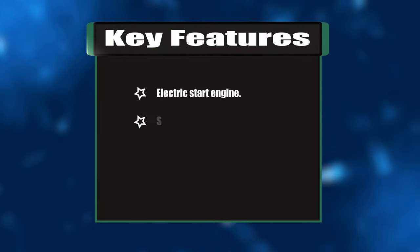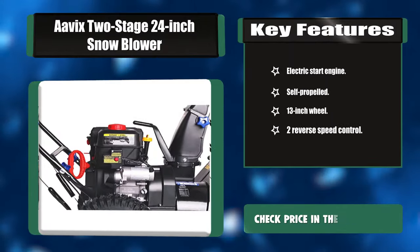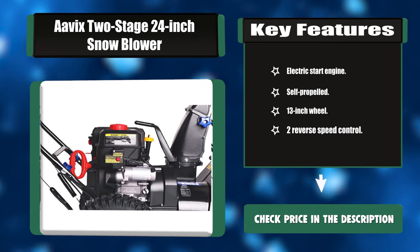Key features: electric start engine, self-propelled, 13-inch wheels, and two reverse speed controls.